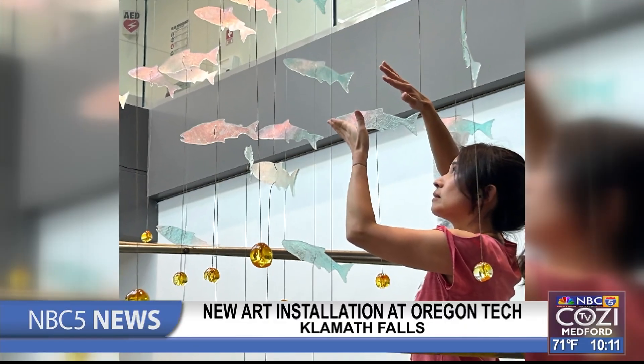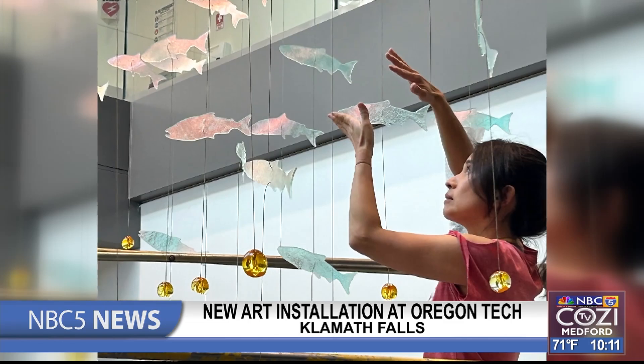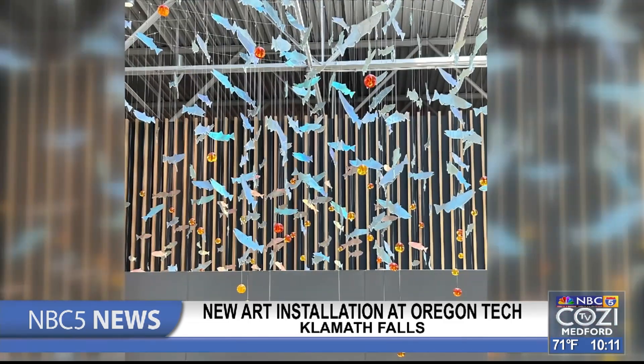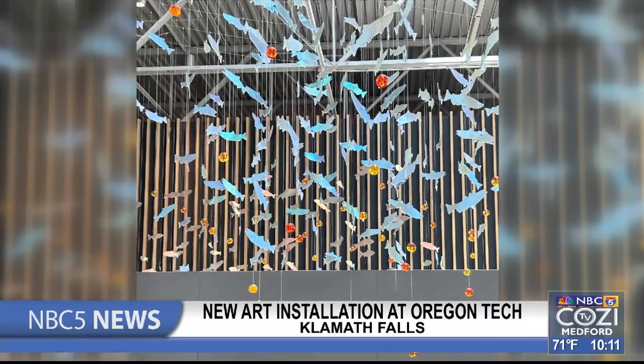A new art installation can be found inside the Boven Hall of Oregon Tech in Klamath Falls. According to the Oregon Arts Commission, Kanna Tanaka's Shoal of Returning Hope is a suspended structure of over 700 dichroic glass fish.